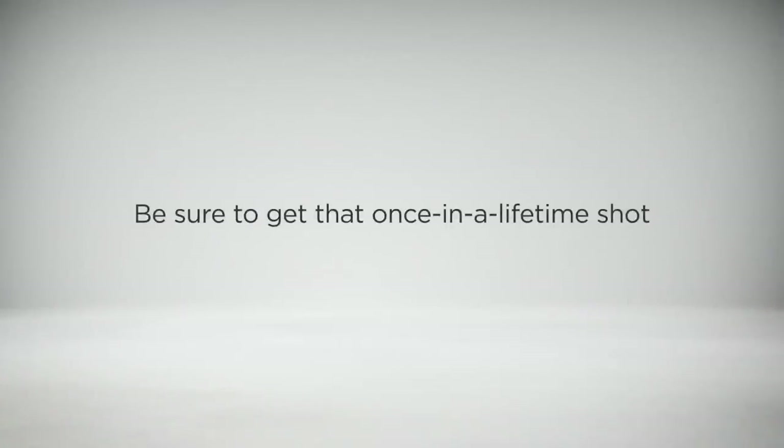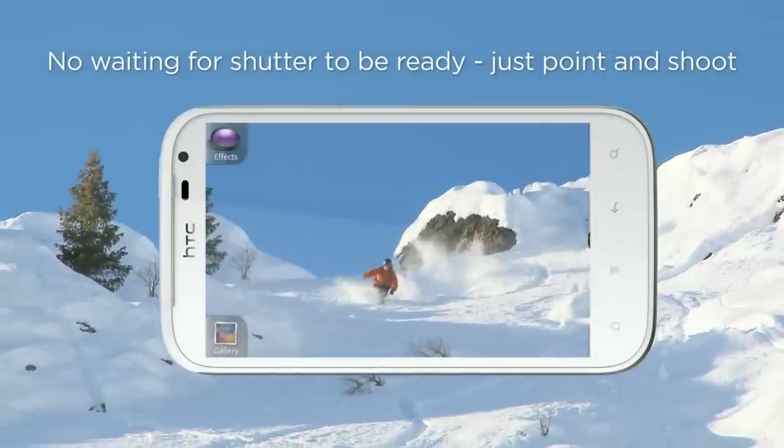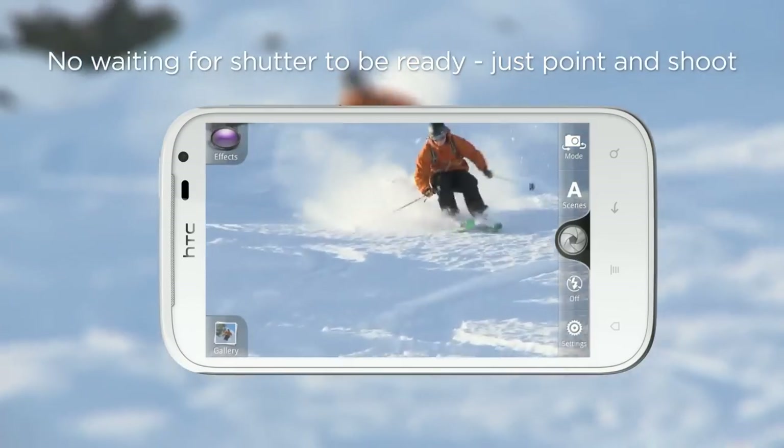You simply never know when a great photo opportunity will present itself. That's why we've added some cool features to the HTC Sensation XL's camera. When you're out with your friend on a ski trip and he's about to take on the mountain, Instant Capture will take a great shot of your friend as he cuts up the slope.